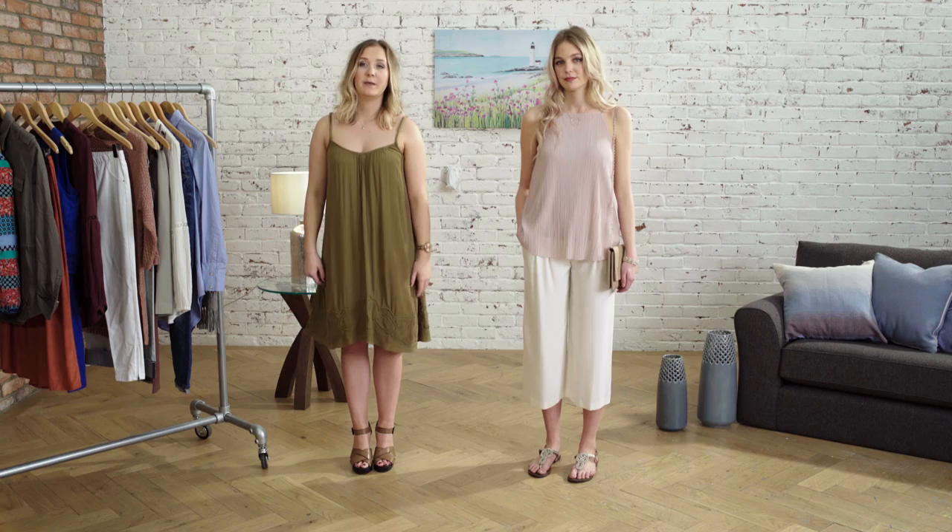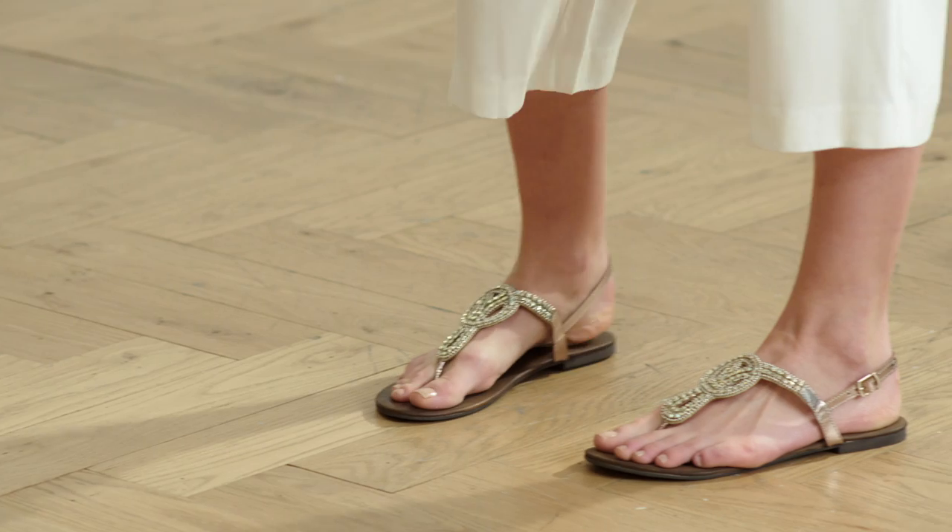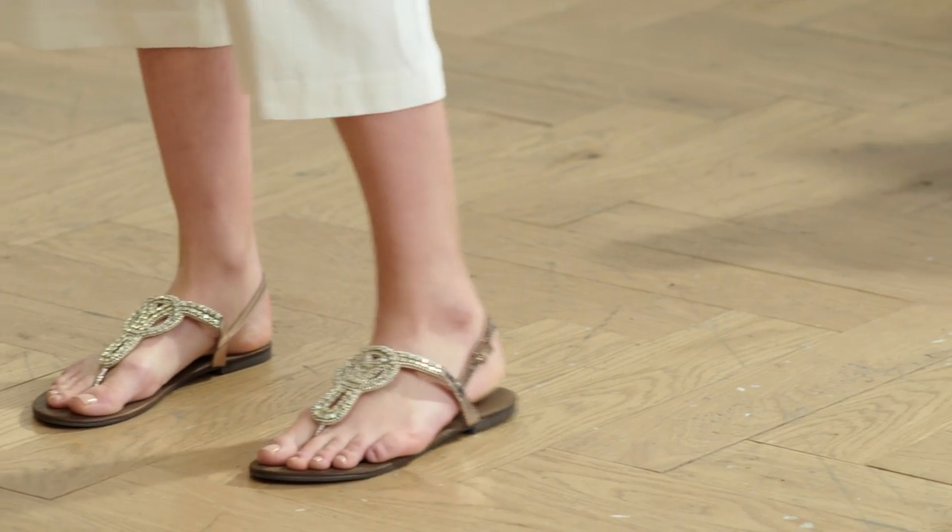Heels and sand don't really mix, so without compromising on style I've decided to go for a flat embellished sandal, which are going to look great on the beach but also once you come off the sand later on.